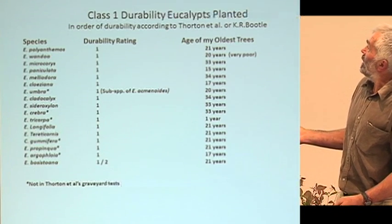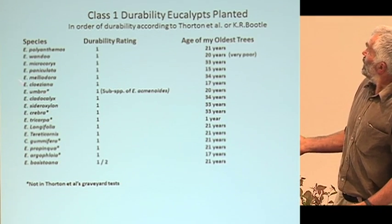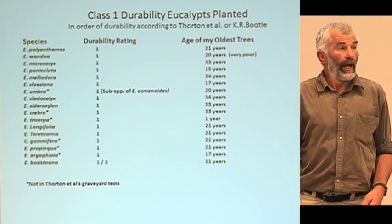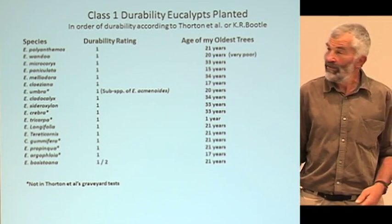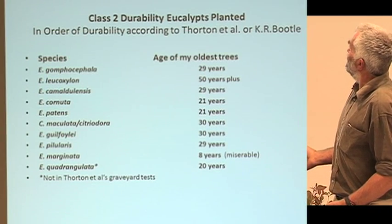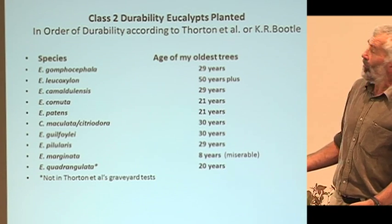There are one or two here that you might not expect to find, and one in particular — that's a Queensland species that doesn't occur naturally south of Gympie, which is significantly north of Brisbane — and yet it is actually growing on most of my sand dunes. It's not all that happy perhaps, but it's growing there. And you can see there are a few Class 2s too, some of which I wouldn't really write home about.